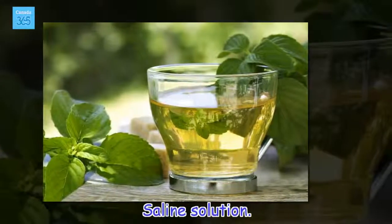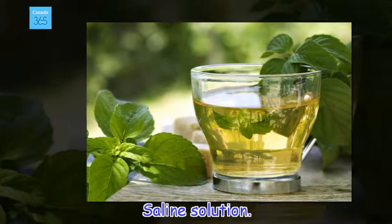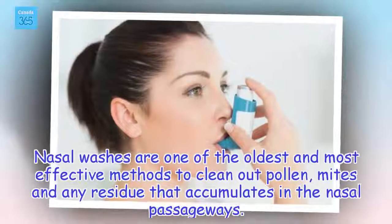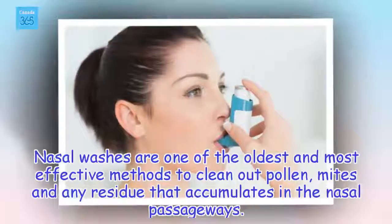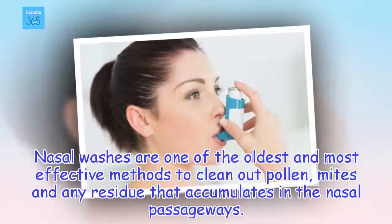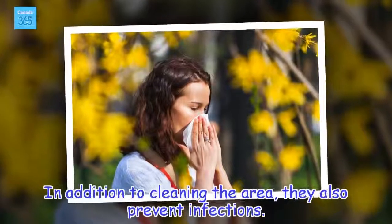Saline solution. Nasal washes are one of the oldest and most effective methods to clean out pollen, mites, and any residue that accumulates in the nasal passageways. In addition to cleaning the area, they also prevent infections.